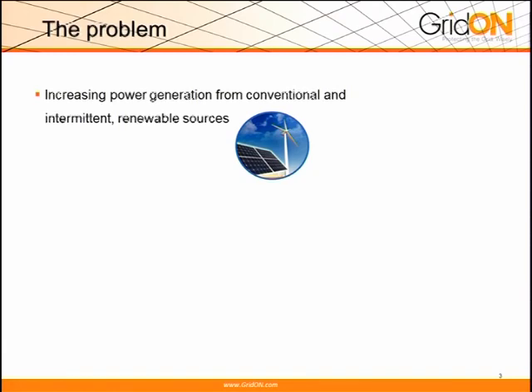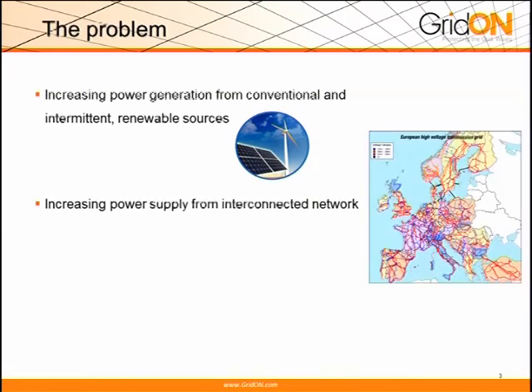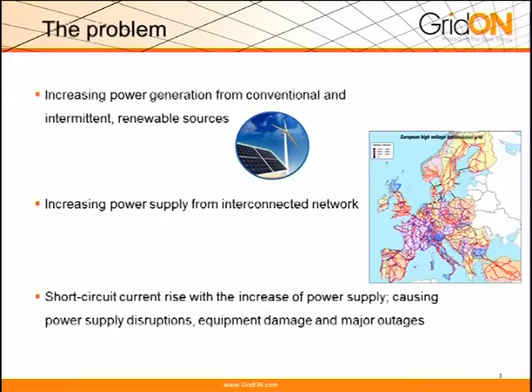So what is the problem? With increasing power generation by either conventional or renewable energy, and also increasing power supply from interconnection of grids and networks across — in this example, Europe — when there is a short circuit in transmission and distribution grids, we are getting high amounts of fault currents, which can create equipment damage, major outages, disruptions, et cetera.